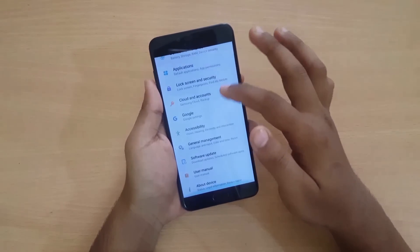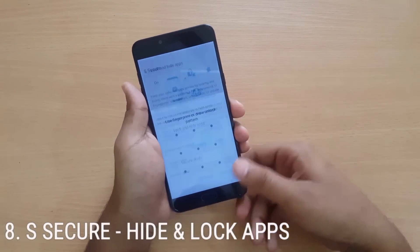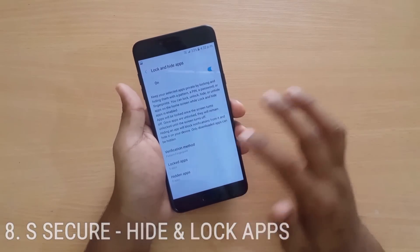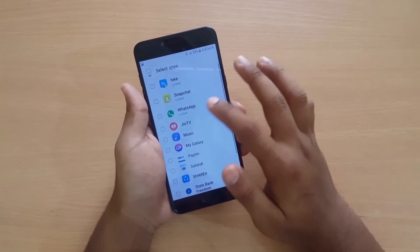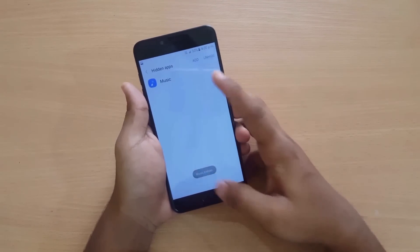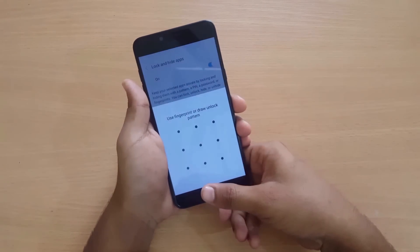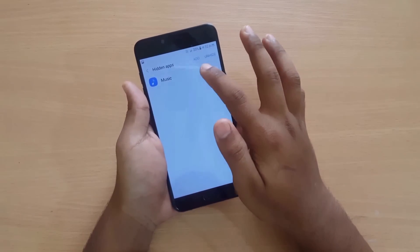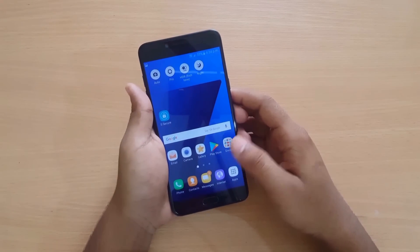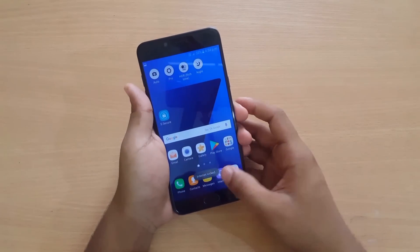Next we have a Secure feature that lets you lock and hide apps. In settings, you can see it is turned on. You can hide apps — for example, let me hide Music so it won't show on the home screen or in the app drawer. You can select any app and hide it.